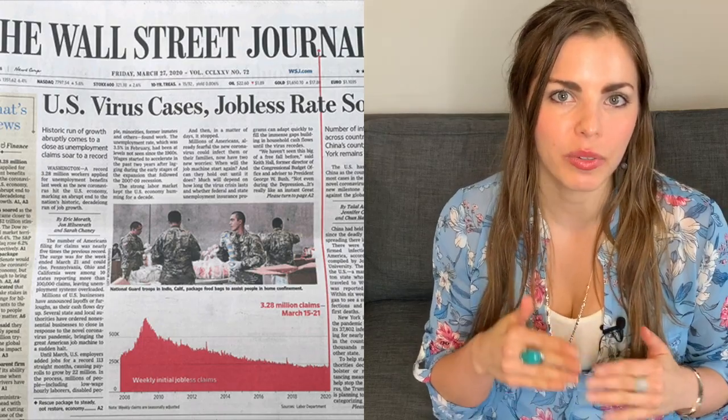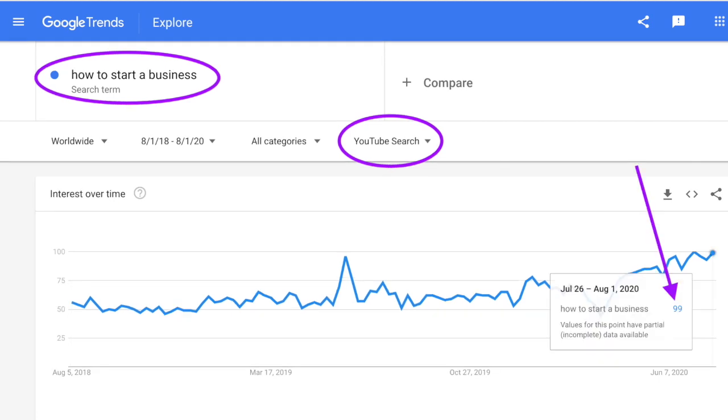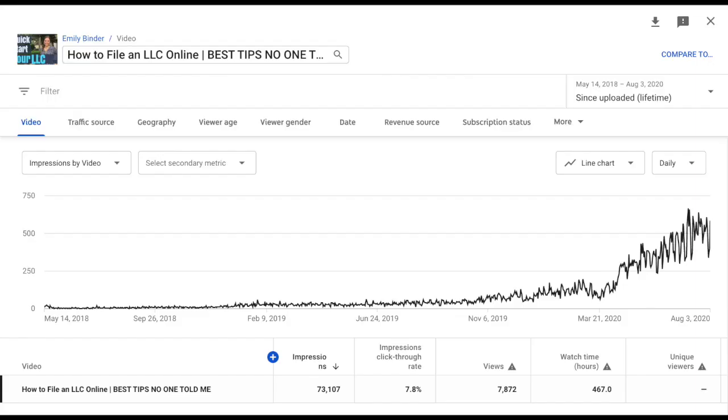That video does not have good sound quality — I didn't really know what I was doing and I shot it outside, which was a big mistake. But this year in 2020, with the Corona economy, searches for 'Inc. File review,' 'how to file an LLC,' and similar search terms have gone through the roof and sent me thousands of views on that video, which I'm slightly embarrassed about. So that is why I'm filming this update.